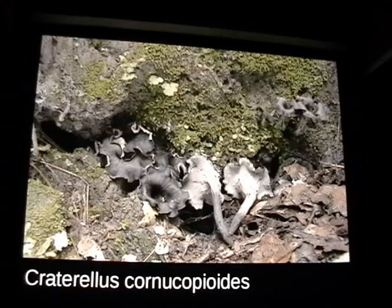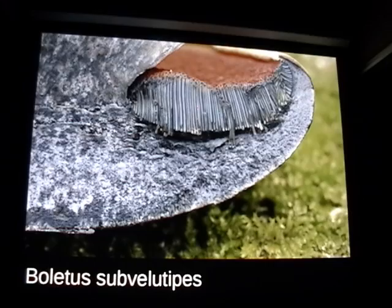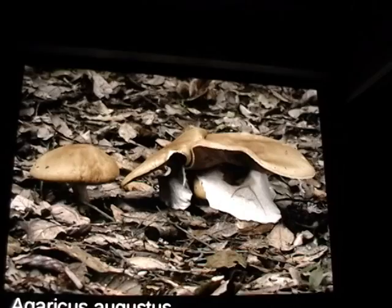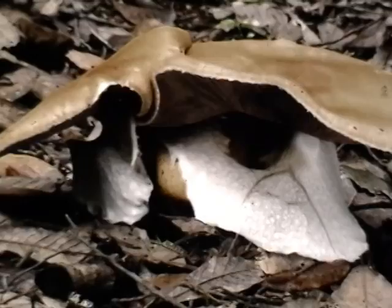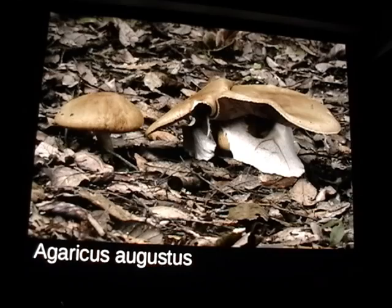They do have a lot of Craterellus cornucopioides down there — this is the East Coast version, very different from the California one. Butyriboletus subvelutipes is beautiful with bright red pores — cut it open and within a couple of seconds you have this amazing color change. Everybody says boletes that stain blue or have red pores are poisonous, but this one is actually edible. Agaricus augustus is really big — this one smells like almonds and the one on the right is about 12 inches across. This is actually an undescribed species; the real Agaricus augustus is from Europe, and in California we have three different species going under that name.